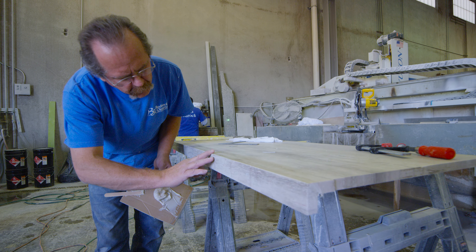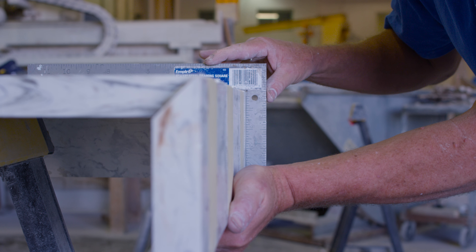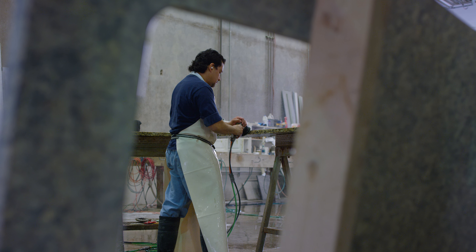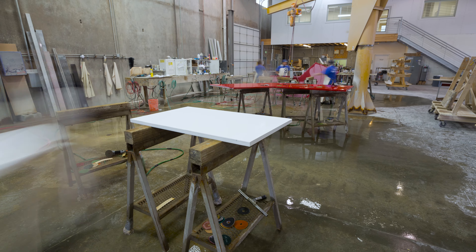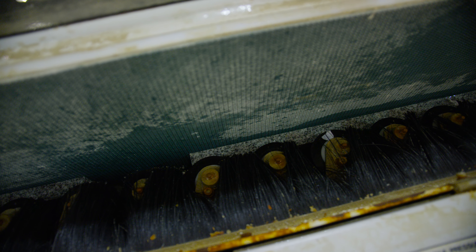Once the cutting and routing is complete, we do any mitering and lamination work as needed. From there, your countertop goes to polishing, where we add the finishing touches that make your kitchen stand out. To increase our efficiency, we use the Fastback, which allows us to polish hundreds of feet of backsplash per day.